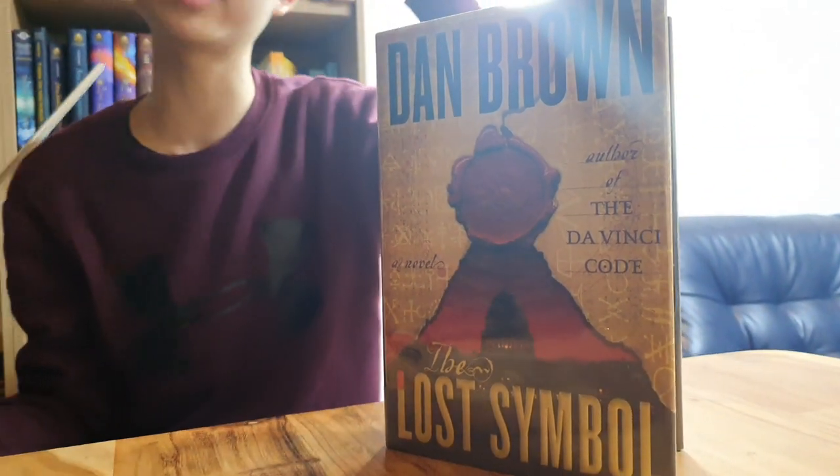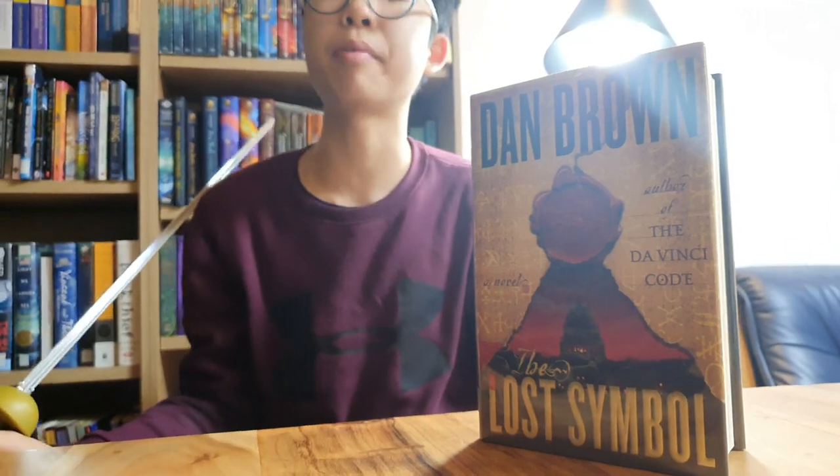I'm really reading this Robert Langdon series in reverse order, because I read Inferno first, then I read The Da Vinci Code, then Angels and Demons, then this book.